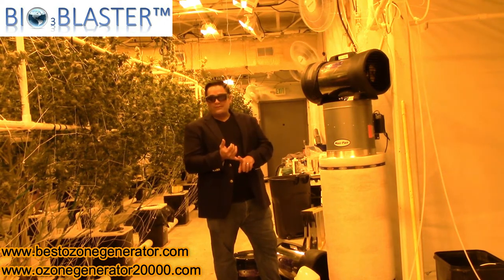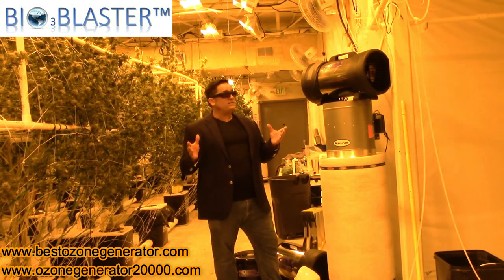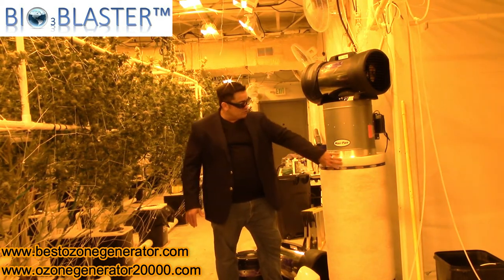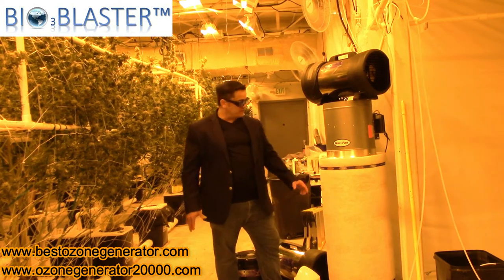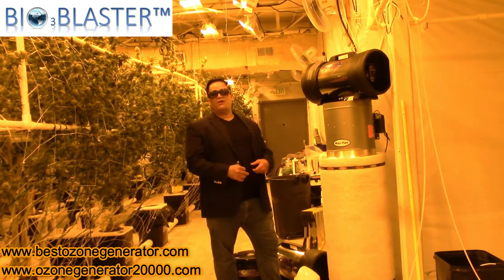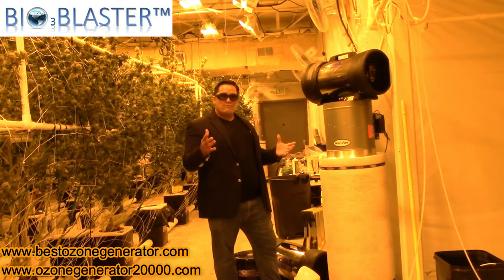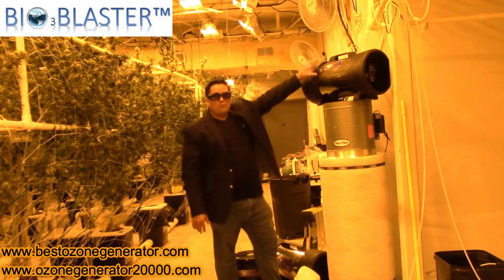They deal with odor problems, viruses, bacteria, and powdery mold spores, which are very common in these facilities. To control the odors, all over this room there are these giant canister carbon filters. This carbon filter has to be changed every so often — they're very expensive and they require multiple units just to handle a small room like this one.